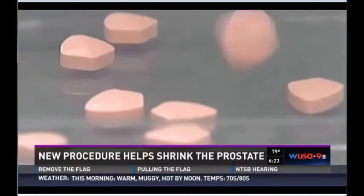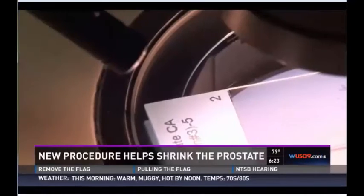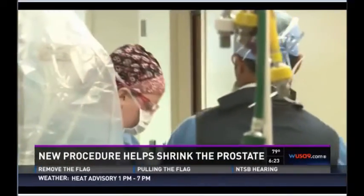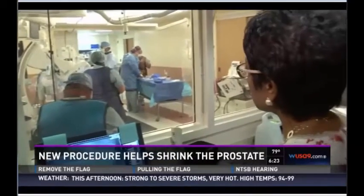It used to be men would either take prescription medication for life that carries significant side effects, or undergo major surgery to treat BPH. But at Nova Alexandria hospital, Dr. Sandeep Bagla is using a new minimally invasive procedure: robotic prostatic artery embolization.